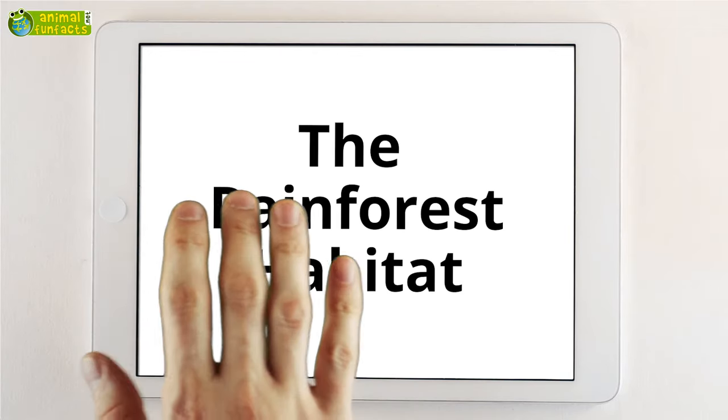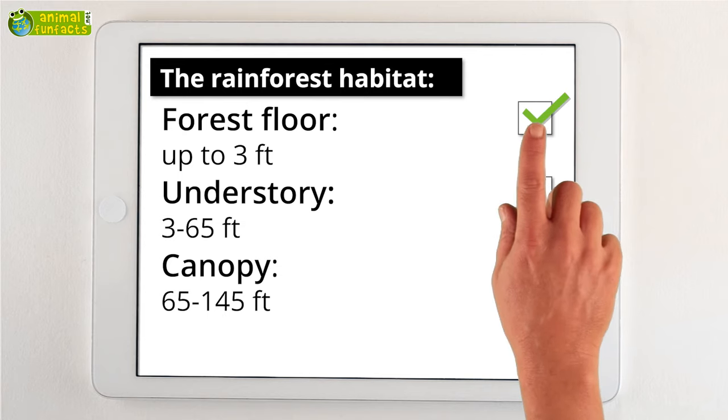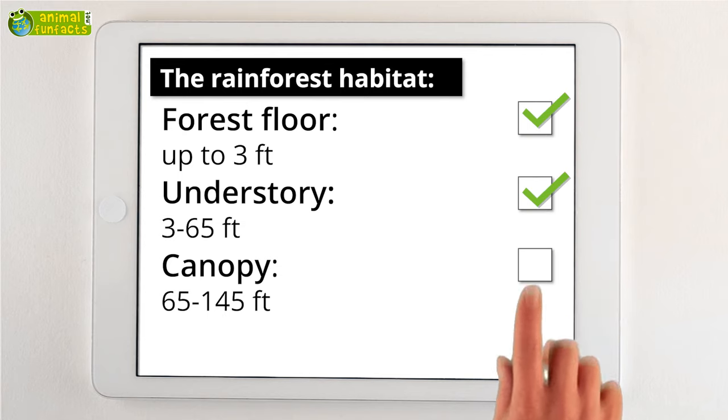The Animal Fun Facts Roundup. There are three habitats in the rainforest: the forest floor, the understory, and the canopy. Each of them is the home of another group of animals.